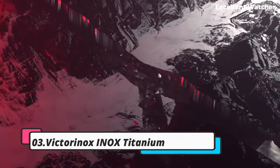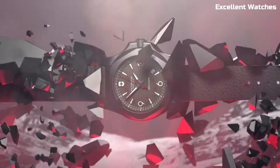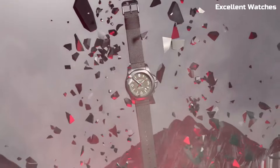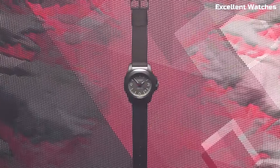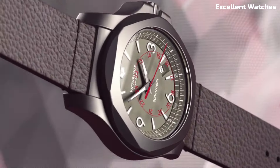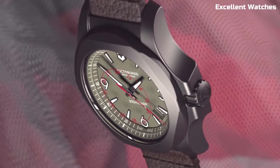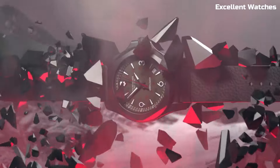The Victorinox Inox Titanium is a pinnacle of Swiss craftsmanship and durability. Encased in a lightweight yet robust titanium case, it's both stylish and rugged. What sets it apart is its ability to withstand extreme conditions — it's shockproof, water-resistant up to 200 meters, and can even handle temperature extremes. The watch's dial is adorned with luminescent markers and hands for superb legibility in low-light situations. Powered by a precise Swiss quartz movement, it ensures impeccable timekeeping.